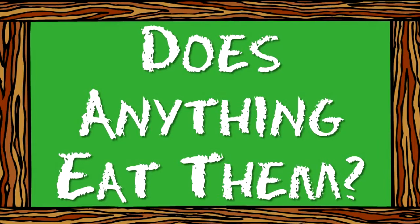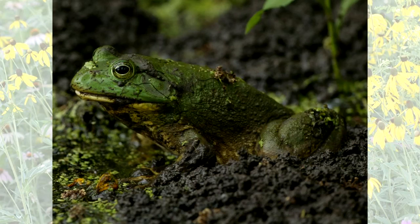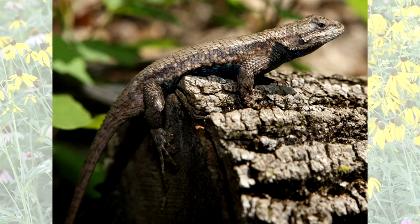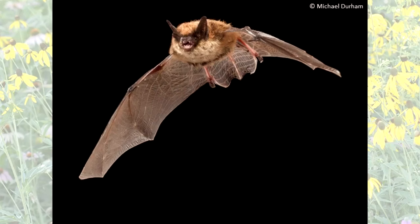Does anything eat them? Spiders are prey for many birds. They are also eaten by frogs, toads, lizards, fishes, bats, and other animals.